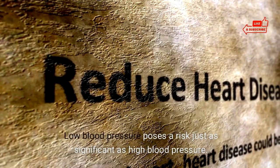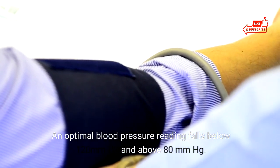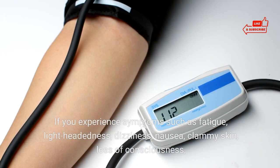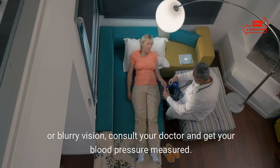Low blood pressure poses a risk just as significant as high blood pressure. An optimal blood pressure reading falls below 120 mmHg and above 80 mmHg. If you experience symptoms such as fatigue, lightheadedness, dizziness, nausea, clammy skin, loss of consciousness, or blurry vision, consult your doctor and get your blood pressure measured.